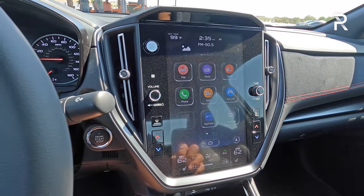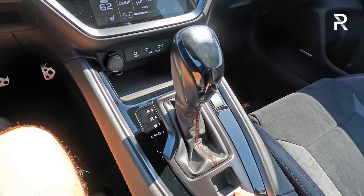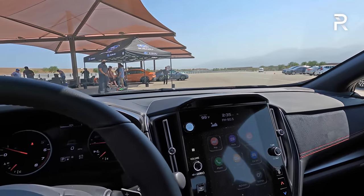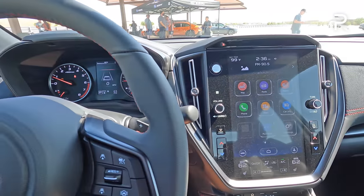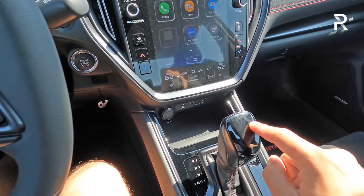The drive mode selector here is pretty impressive. Your two USB ports are over here and there's a place to put your phone. On the automatic version there's an electronic parking brake. With the automatic, you also get Subaru's EyeSight system with adaptive cruise control and lane keep assist — this is the first ever WRX to have those features. So if you want basically everything, you're going to want to choose the GT version, but remember it's only available with the automatic.